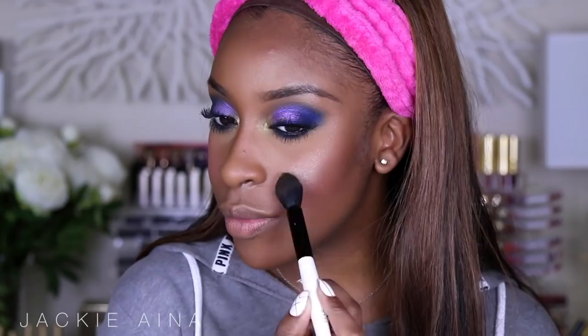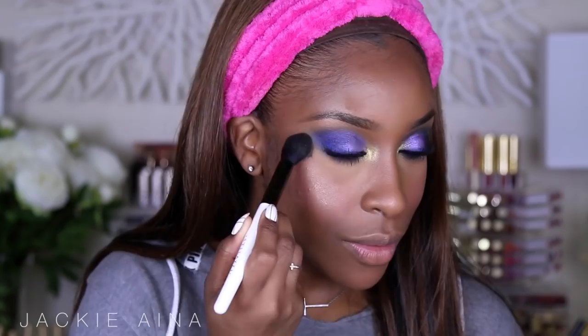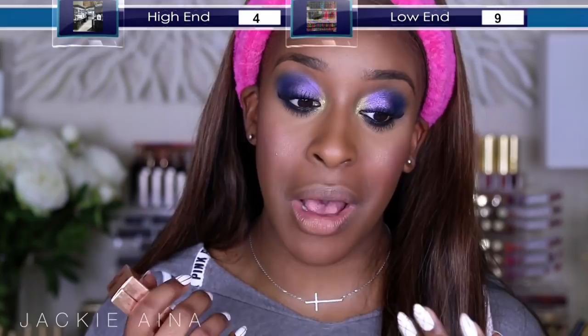L'Oreal True Match Illuminator versus Charlotte Tilbury Bar of Gold. Who snuck into the Charlotte Tilbury factory and started putting L'Oreal labels on the stuff? They're the same thing. There are so many inexpensive highlighters right now — ColourPop makes bomb highlighters for under $10. You do not have to spend an arm and a leg to shine bright like a diamond. I'm going to say go low-end for highlighters.